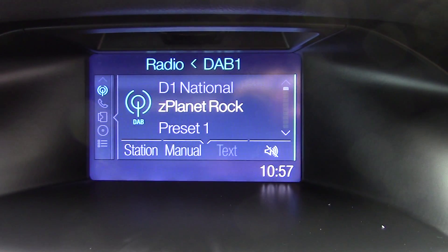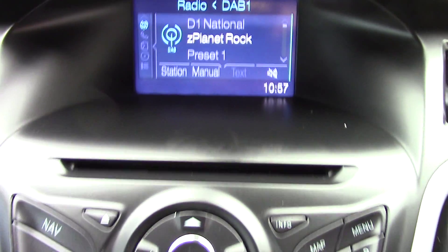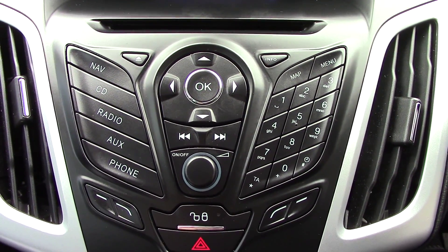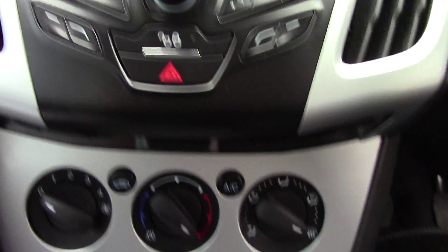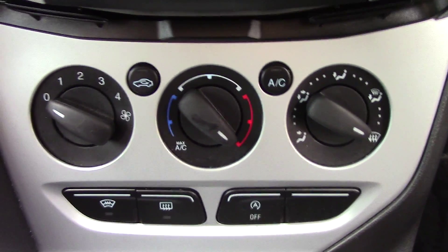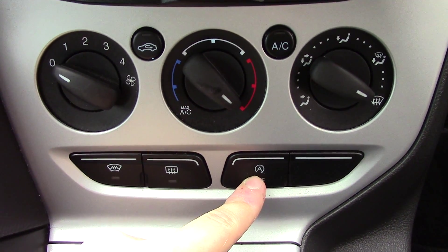In front we've got the digital display for the DAB radio, and down below there we've got the radio and CD unit itself with all its relevant functions and buttons. And down below that we've got the aircon unit, and this also includes the heated front screen, rear demister, and auto stop-start.